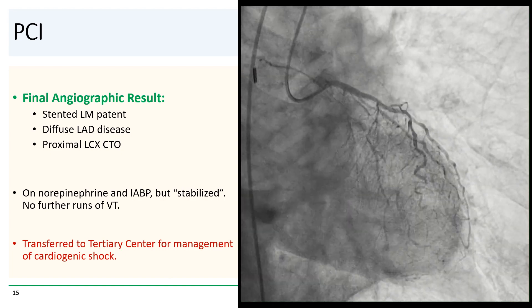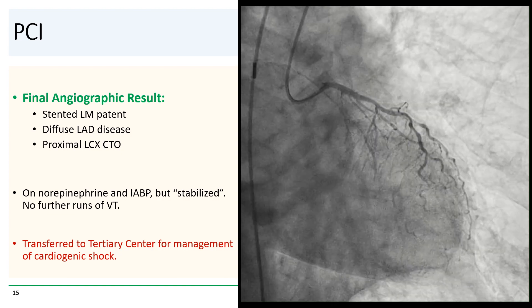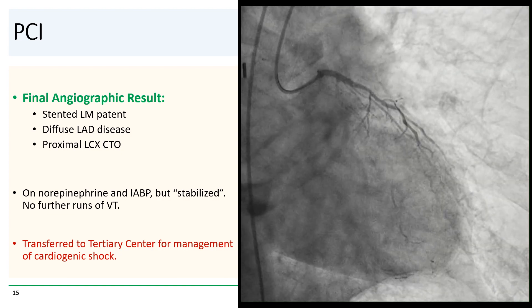At this point, we were able to transfer her to a tertiary center for further management of her cardiogenic shock.